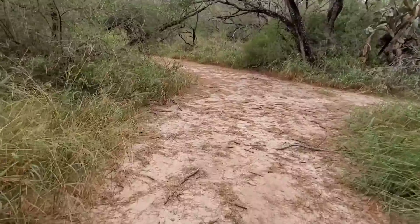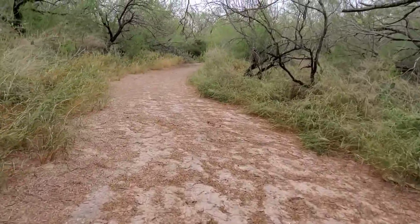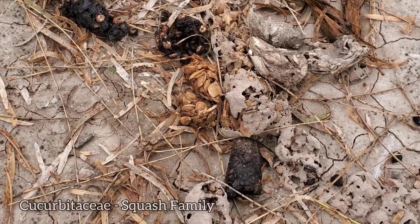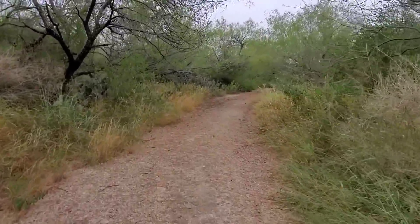Lots of coyote shit on this road. Probably lots of good seeds in there — wear gloves, don't want any brain parasites. Looks like you got some squash seeds in there, some cucurbits. Of course, you get two types of coyotes, both human and animal in this area.